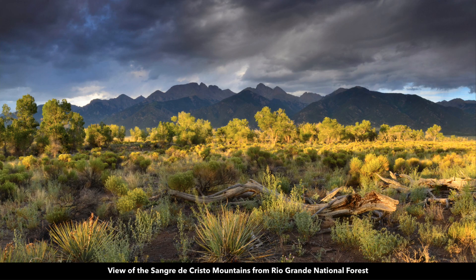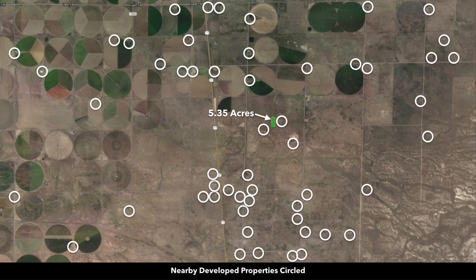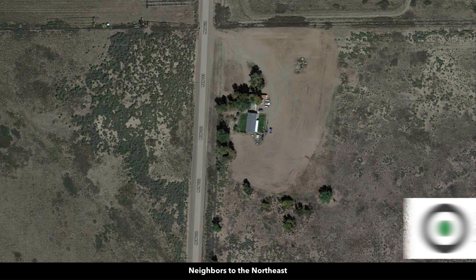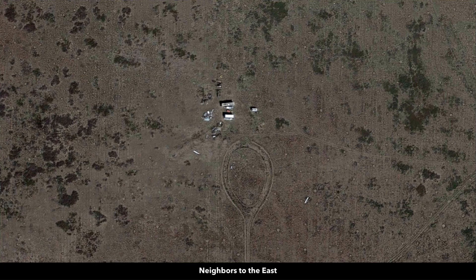Here are some photos of the Rio Grande National Forest — an incredibly beautiful area with an abundance of wildlife. These white circles represent nearby landowners that have developed their properties to varying degrees. Here are satellite images of some of those nearby developed properties. Many people have a main home, accessory buildings, horses, animals, and livestock.